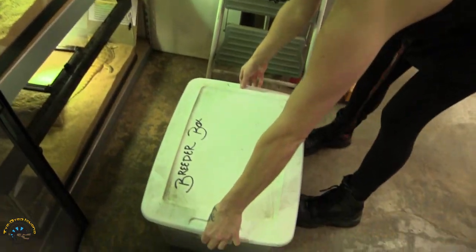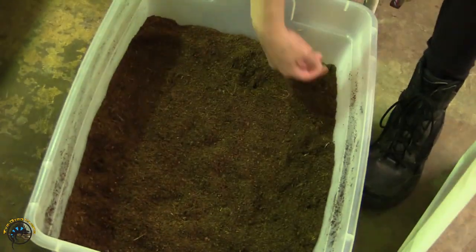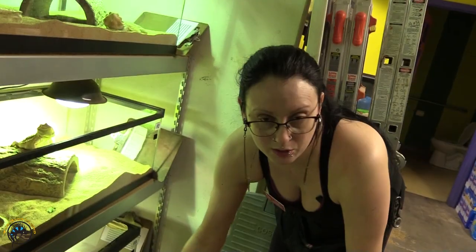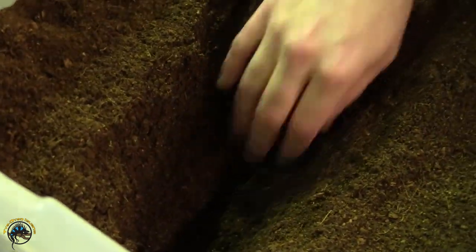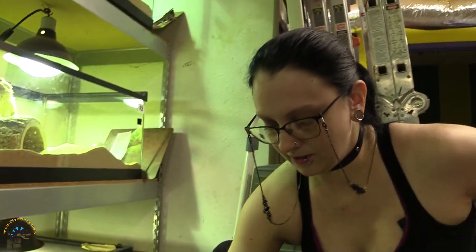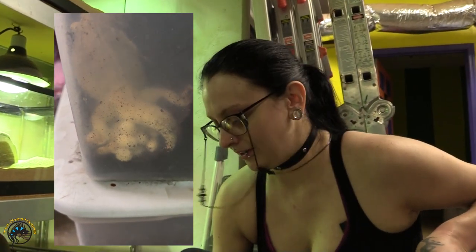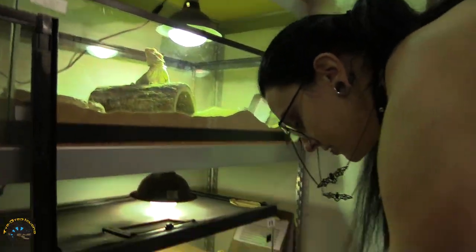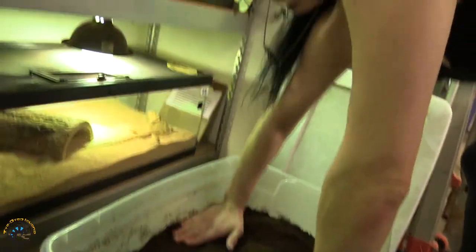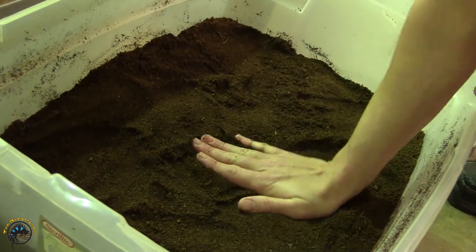This right here is our breeder box. It's just a regular old tote that you can get at Walmart, Home Depot, whatever. It actually needs to be wetted down a little bit. This is nothing but cocoa fiber. Make sure it's nice and moist so whenever you dig down, it holds shape just like this, so the bearded dragon can dig down and lay eggs. You always want to get a clear tote, because if they lay eggs up against the tote wall, you'll actually be able to see where the eggs are so you can dig them out. I'm going to tamp this down a little bit so it's not as loose - you want it to hold structure. Always make sure that you have at least six inches of soil to dig down in.